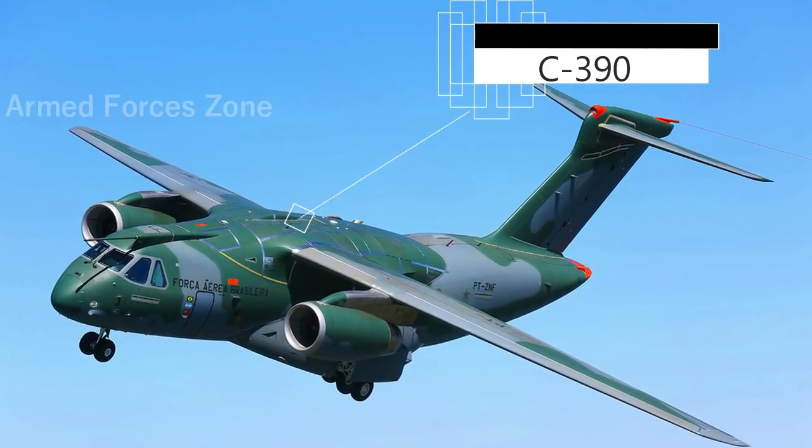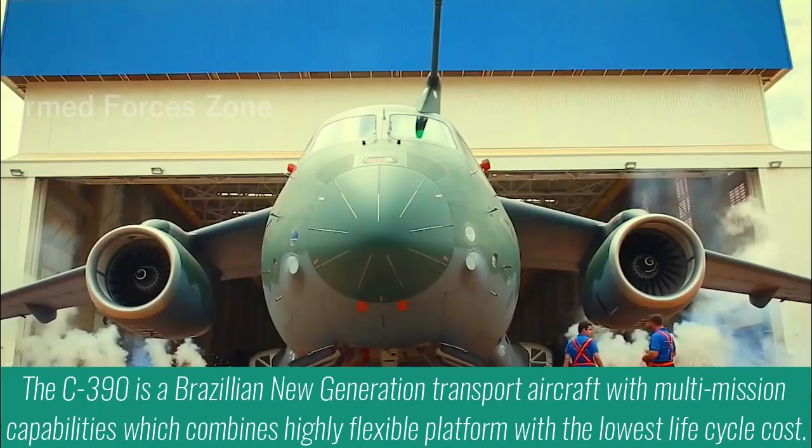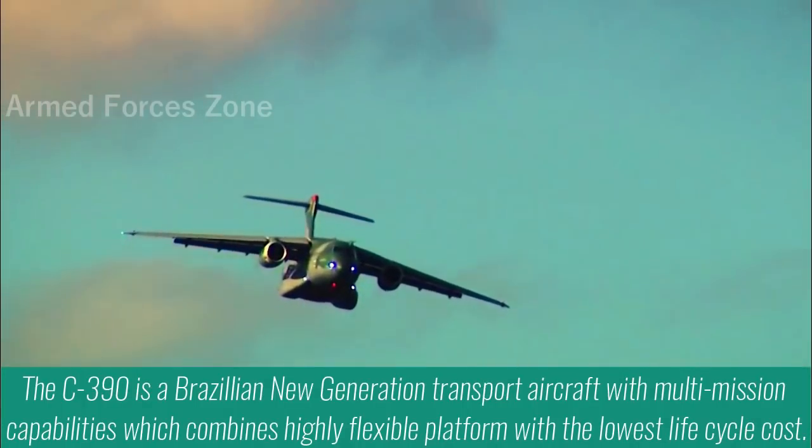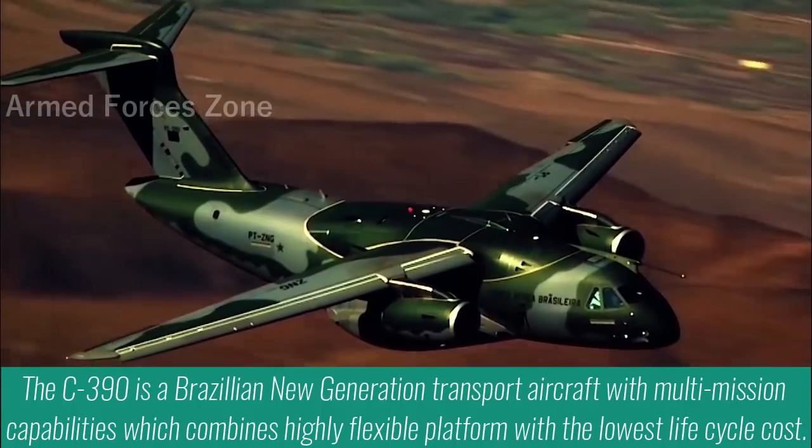The C390 is a Brazilian new generation transport aircraft with multi-mission capabilities, which combines a highly flexible platform with the lowest life cycle cost.